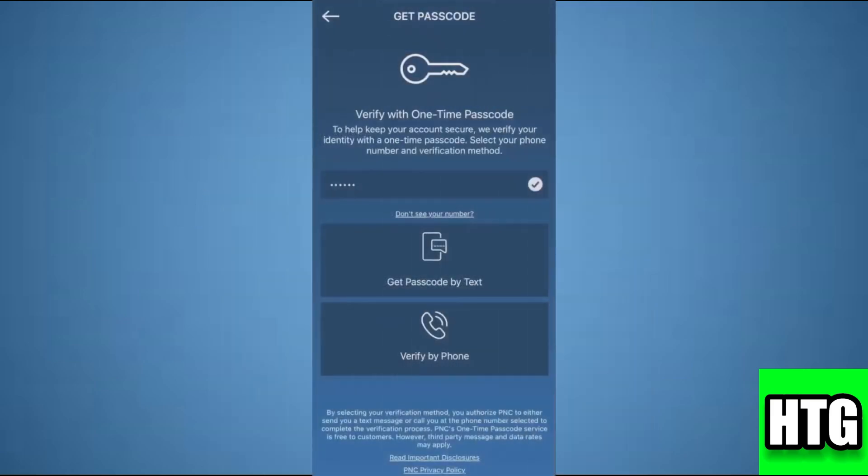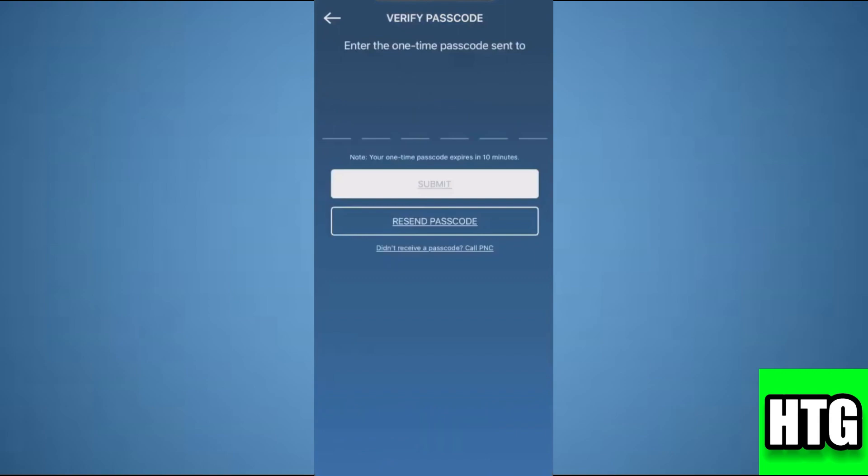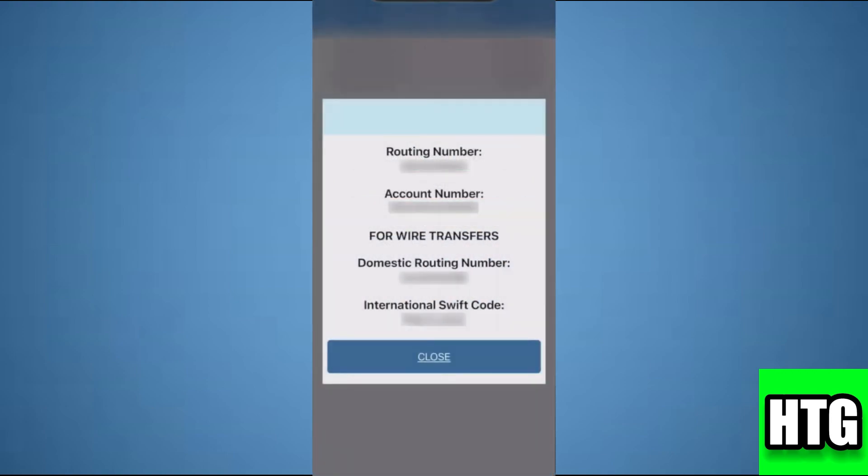Then just verify yourself by entering the one time passcode and tap on submit. And then you will be able to see the routing number on the PNC app.